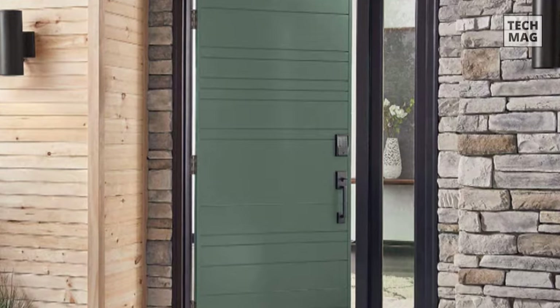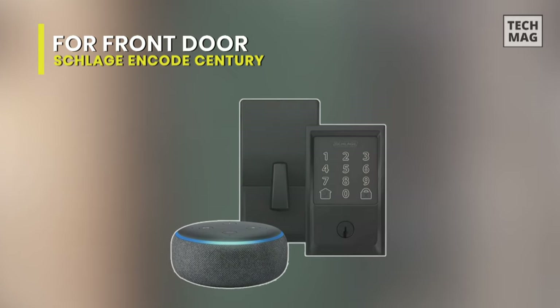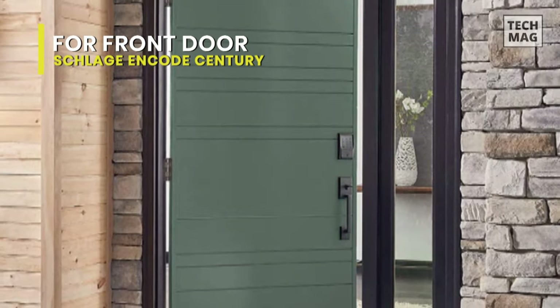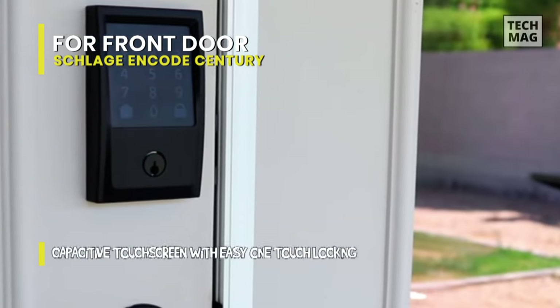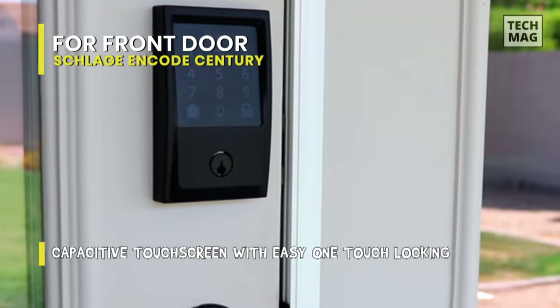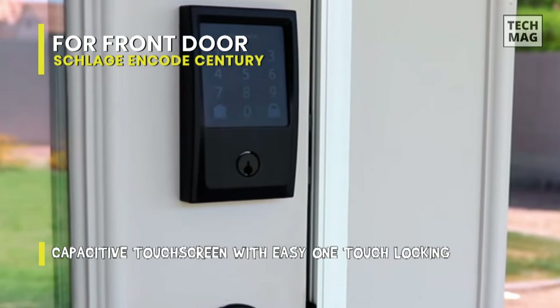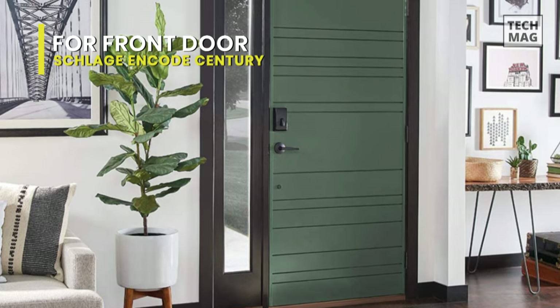Best front door: Schlage Encode Century. This Schlage Encode smart Wi-Fi deadbolt is one of the latest smart door locks and the first Wi-Fi lock that you can access remotely without needing a hub. It is appealing, and along with its nicely designed hardware, it has also managed to include a built-in impact alarm to make installation easier.